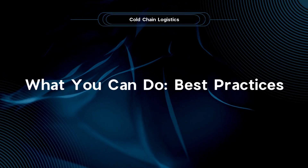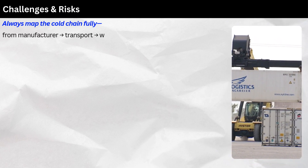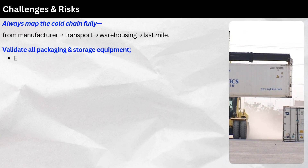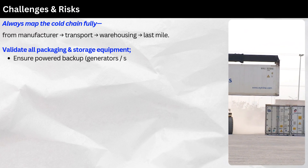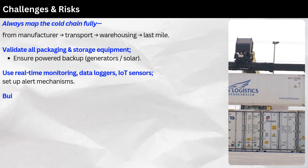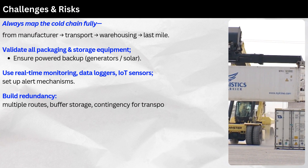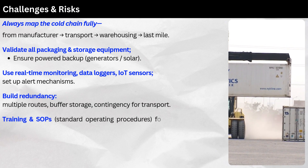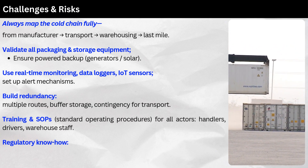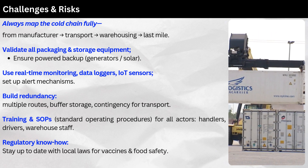Best practices: Always map the cold chain fully — manufacturer, transport, warehousing, last mile. Validate all packaging and storage equipment. Ensure power backup via generators or solar. Use real-time monitoring with data loggers and IoT sensors, and set up alert mechanisms. Build redundancy with multiple routes, buffer storage, and contingency plans for transport. Implement training and standard operating procedures (SOPs) for all actors — handlers, drivers, and warehouse staff. Stay up to date with local regulations for vaccines and food safety.